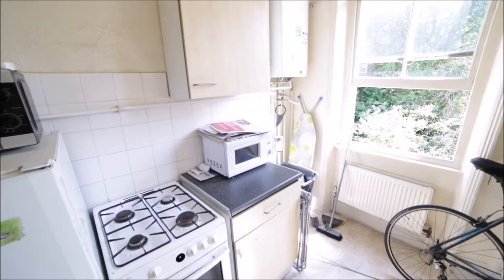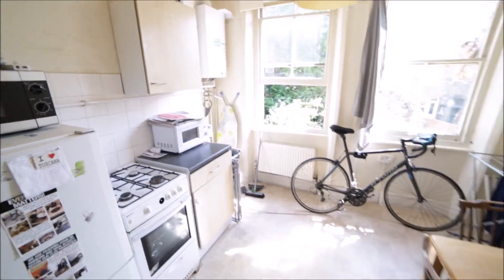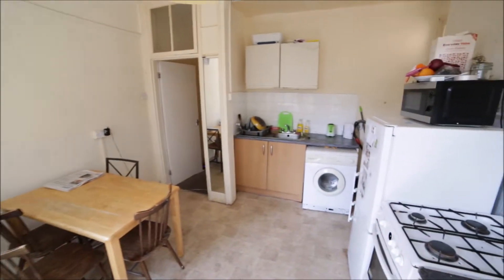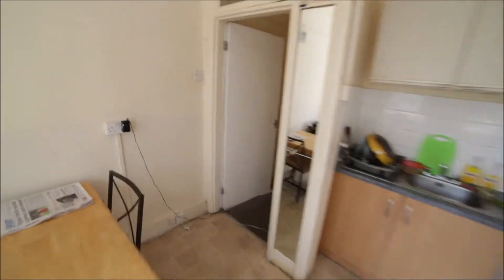There's also a small balcony so you can get some fresh air. People dry their clothes here on the racks as well. That's the view from the kitchen, and here's the kitchen from the other side. Now we're going back to the corridor — it's a long corridor.